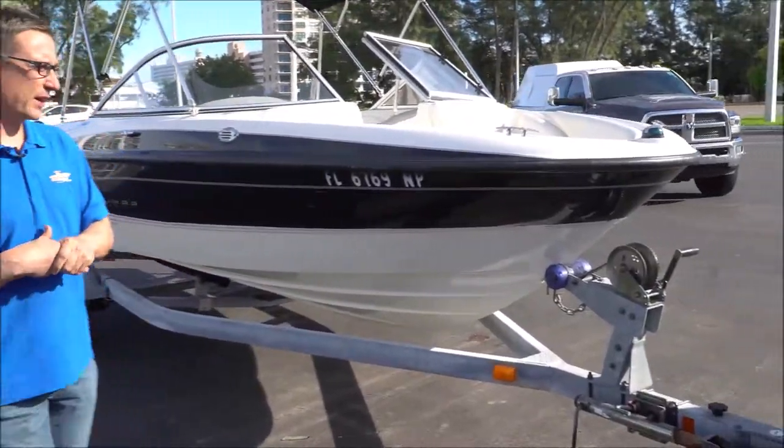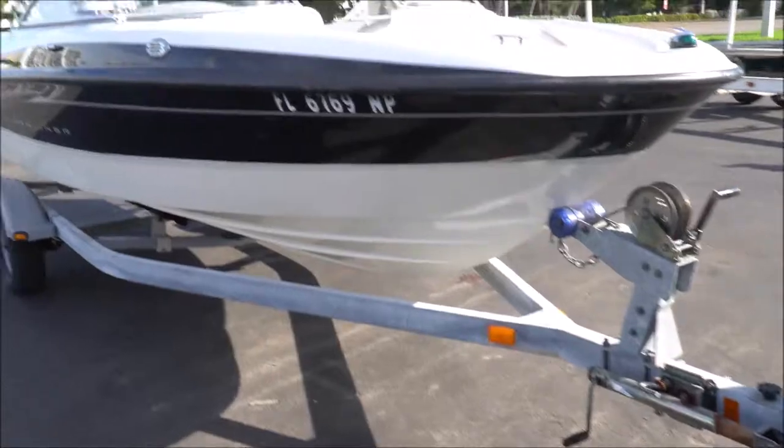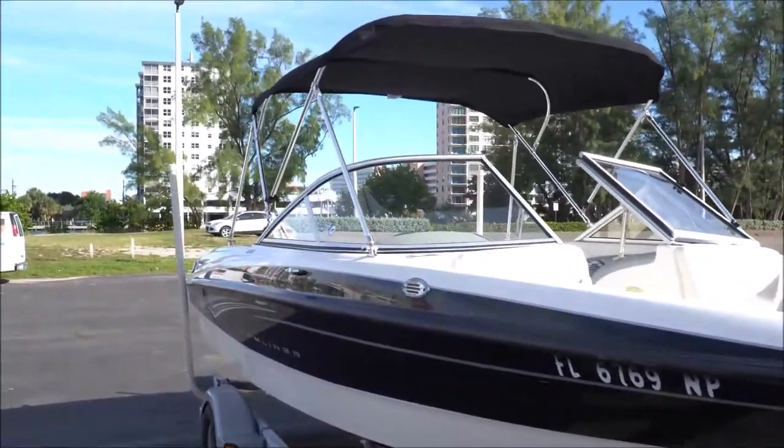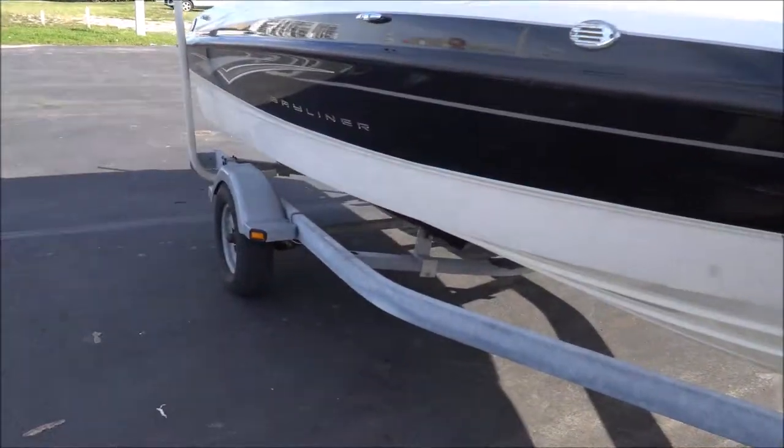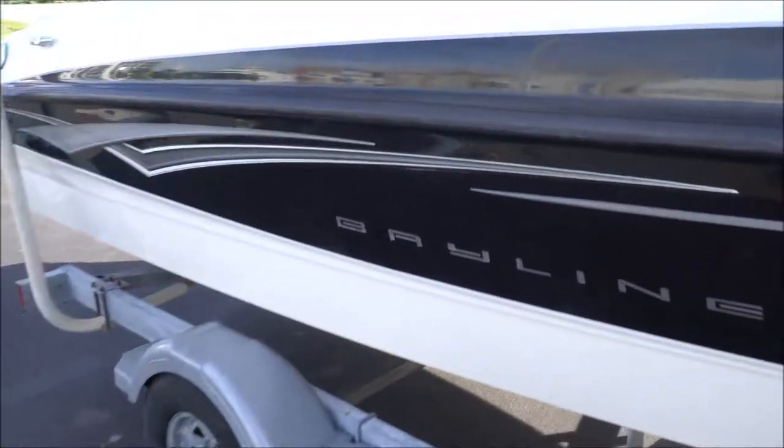How you doing everybody, we're here at Pompano Beach, Florida — BoatTension.com. We have a 2008 Bayliner 185, a nice little boat here with trailer. The complete boat comes with the trailer, motor, boat canopy top, radio — pretty much everything you see in this video will be included in the purchase.